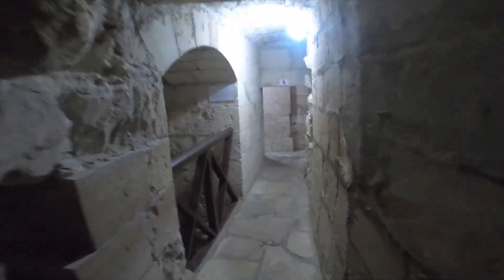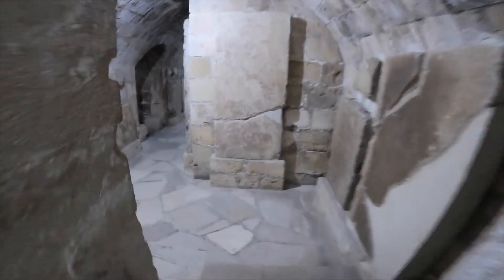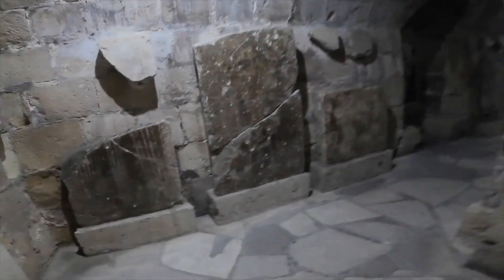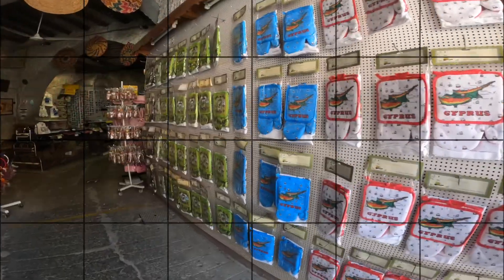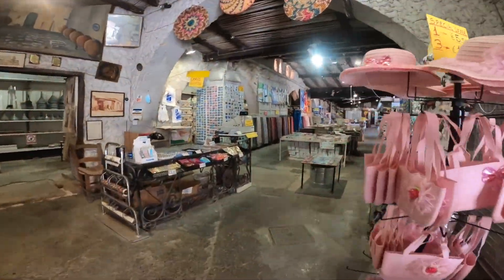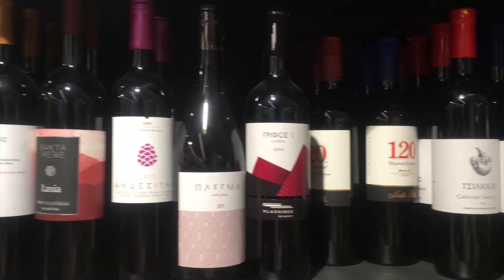Moreover, legend has it that under the castle there is a secret passage approximately eight kilometers long that connects it with the castle of Kolossi. All around the castle there are many souvenir shops you can visit and buy local products, such as olive oil, wine, sweets, lace, and icons.